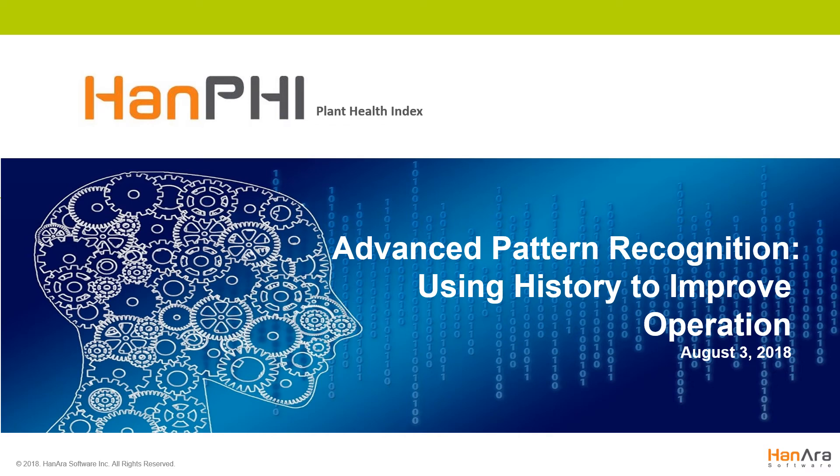Hi, everyone. Thanks for taking the time to join us on this webinar focusing on advanced pattern recognition and how history can improve plant operation. Today, we'll discuss what advanced pattern recognition is, how it plays a key role in the plant digitalization strategy, and how our solution, HanPHI, improves plant operation by increasing lead time for maintenance activities.